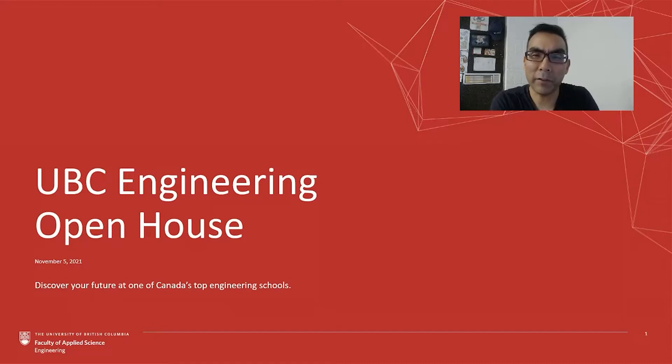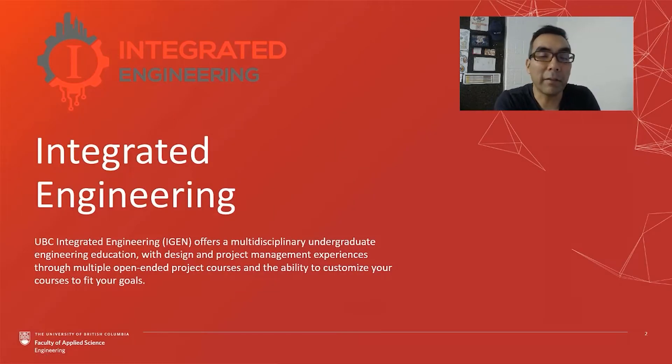I'd like to spend the next few minutes telling you a little bit about our program, the iGen, and how it fits in with the rest of the engineering programs and things that might be of interest for you as you explore the faculty, the university, and the opportunities that await you. Here in Integrated Engineering we offer a multidisciplinary approach to our undergraduate education, with a focus on project management experiences, design experiences on open-ended projects throughout a student's degree, and the ability to customize those courses and opportunities to fit with different student expectations and hopes.